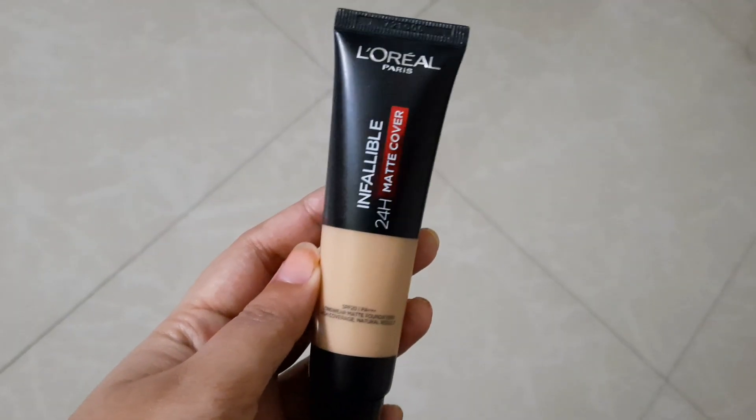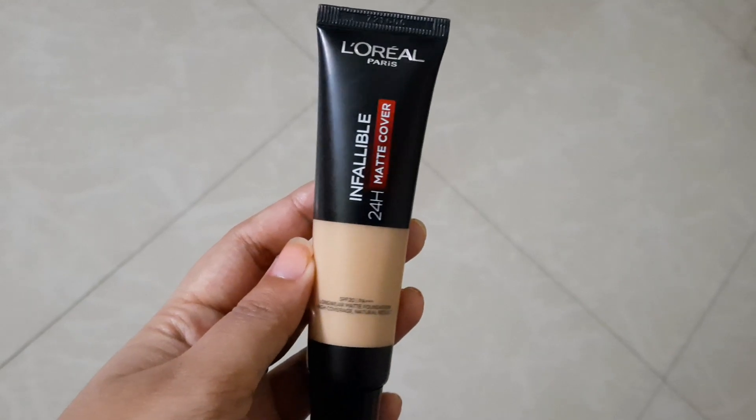Next up is the Infallible 24-H Matte Cover Foundation. I'm in the shade 125 Natural Rose. I don't have anything good to say about this foundation. It oxidizes so much and so fast.